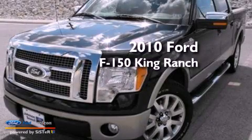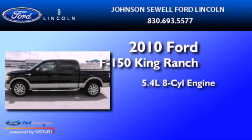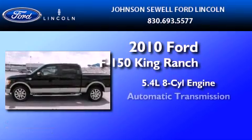This is a 2010 Ford F-150 King Ranch. It has a 5.4 liter 8-cylinder engine and an automatic transmission.